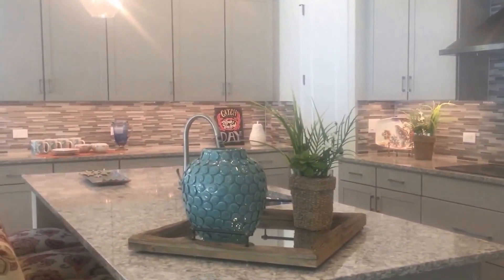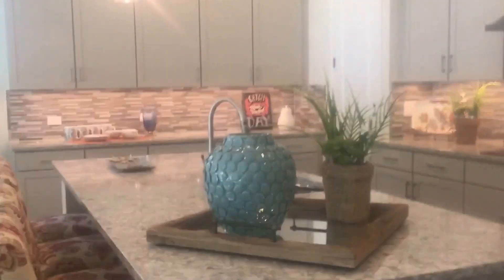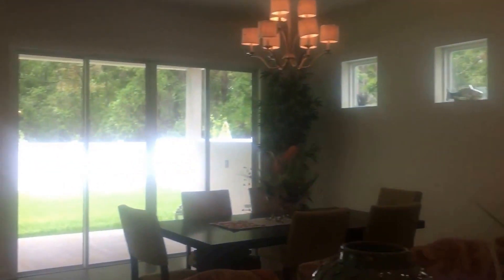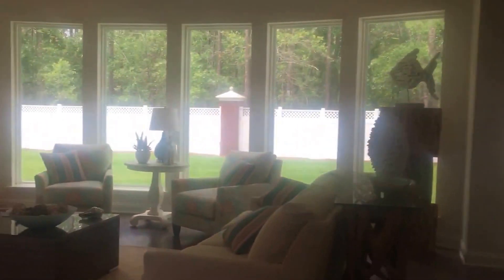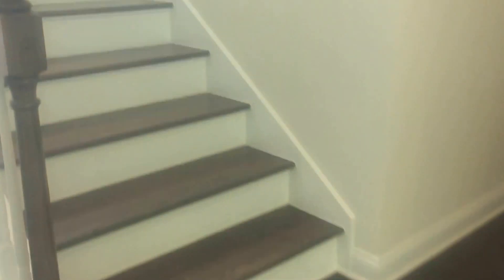The kitchen has lots of counter space, Cambria countertops, a beautiful tile backsplash, and a stainless range hood. There is beautiful hardwood flooring throughout the living area in this home and up the staircase.